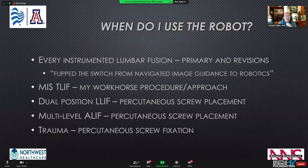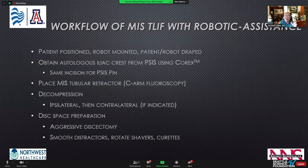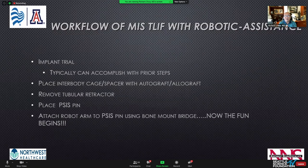My workhorse procedure is a TLIF, so I use the robot for every single TLIF. I'll use it for dual-position lateral lumbar fusion — percutaneous screw placement staged after a lateral fusion — for multi-level ALIFs, and for trauma with percutaneous screw fixation. The workflow goes like this: the patient is positioned, the robot is brought in and mounted, the patient and robot are draped simultaneously to improve efficiency. I get autologous iliac crest from the PSIS, use tubular retractors under fluoroscopy, perform ipsilateral and contralateral decompression, disc space preparation, implant trialing, and cage placement before bringing in the robotic system.